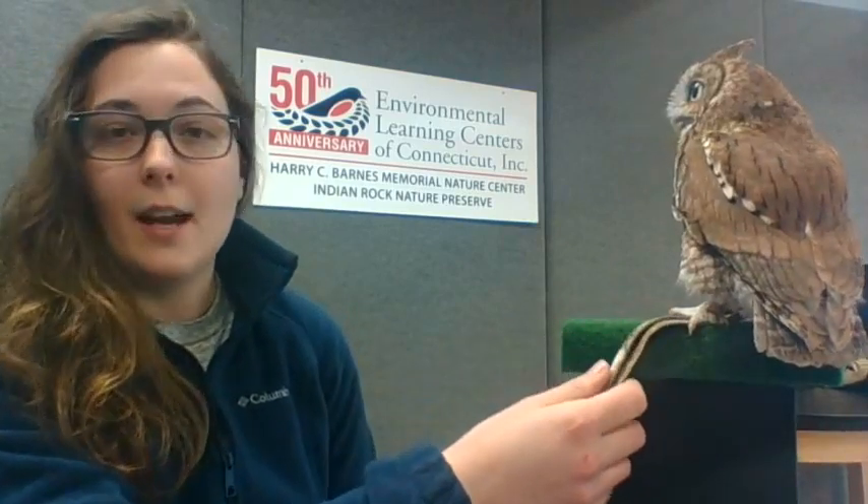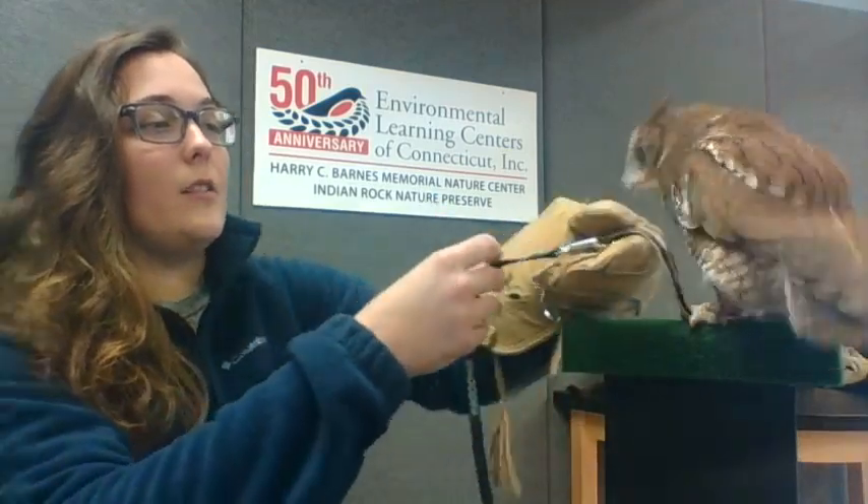We're going to learn four key clues to IDing this animal. Whenever you see wild birds, there are four questions you can ask yourself to ID a bird. We're going to learn what those four questions are, and I'm going to get her on the glove so we can take a closer look.